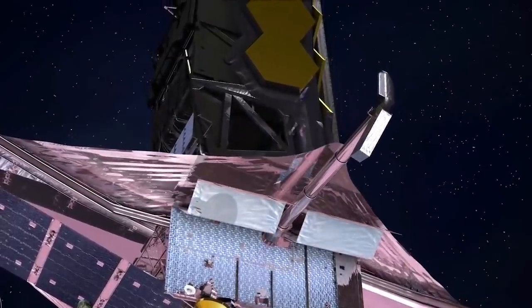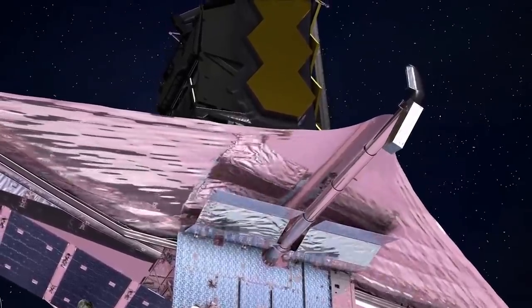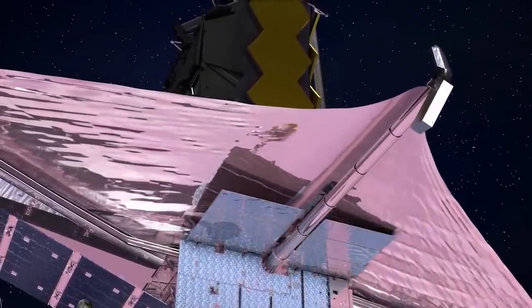You need to block out all sources of heat, particularly the sun, but also the earth and the moon, which shoot off enough infrared radiation to heat up the telescope too much. So the telescope has to have a heat shield that can block all of that heat, but it needs all of those sources of heat to be in the same direction so the heat shield can block all of them at the same time.